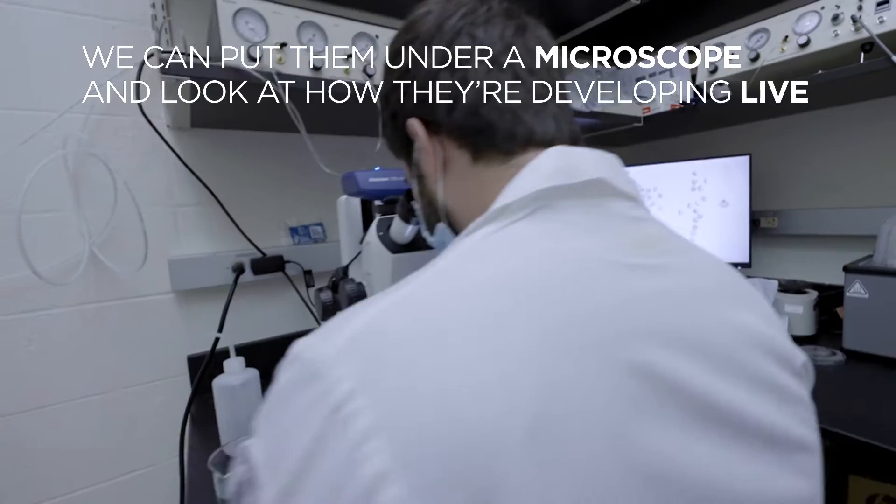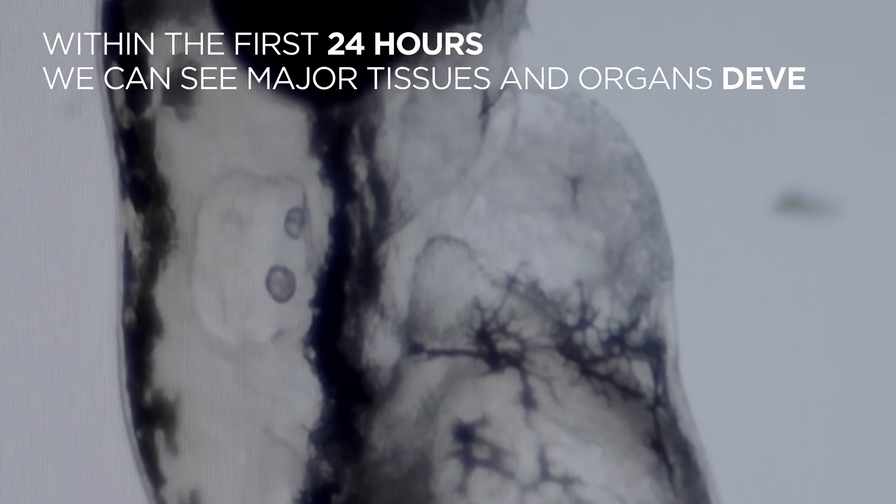In the case of zebrafish, within the first 24 hours, we can actually see all the major tissues and organs develop in front of our eyes.